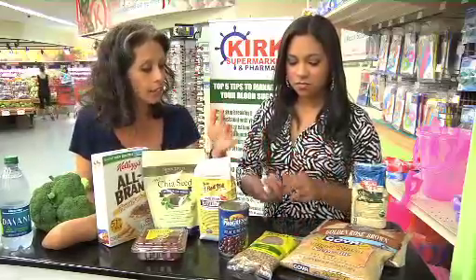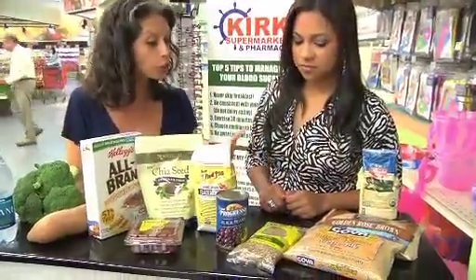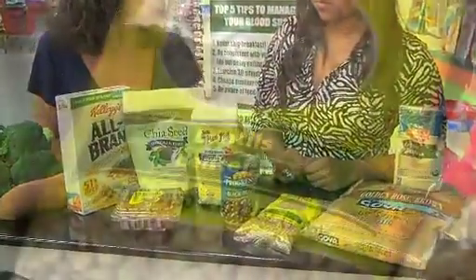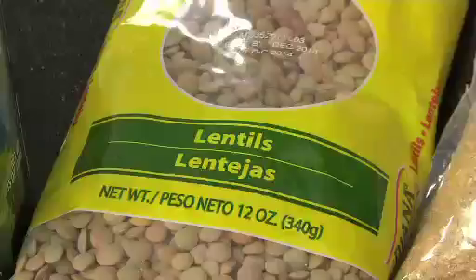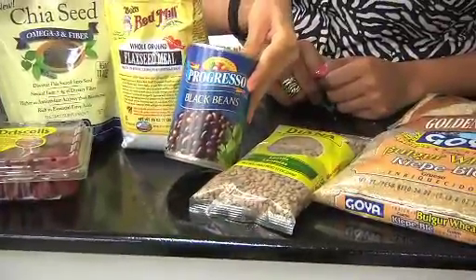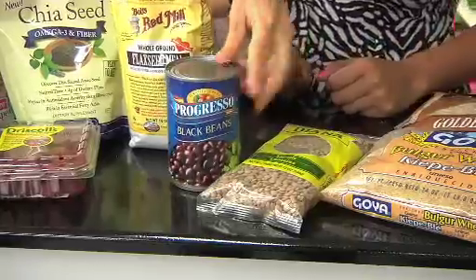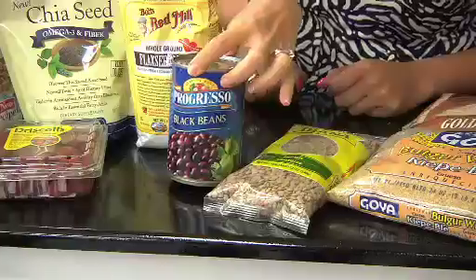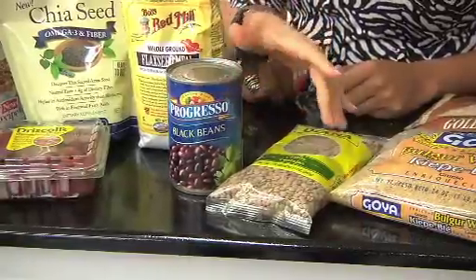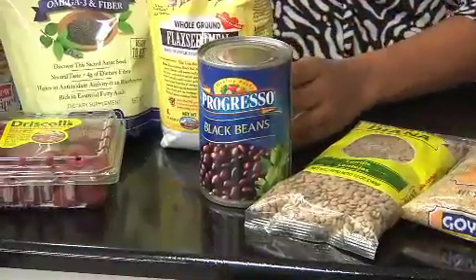Lentils and even dried or canned beans are excellent fiber sources. You can fortify recipes you're already using — for example, adding lentils to your tomato sauce. If you're vegetarian, this also boosts protein. Using black beans or chickpeas over salad is great too. Maybe once a week, make black bean fajitas or bean burritos at home. Bulking up your fiber this way adds a lot of flavour as well.